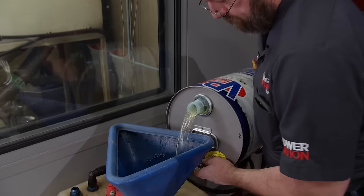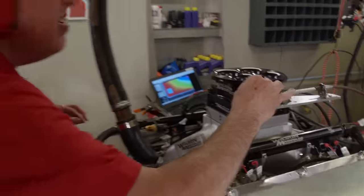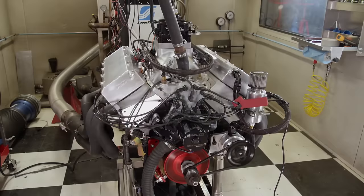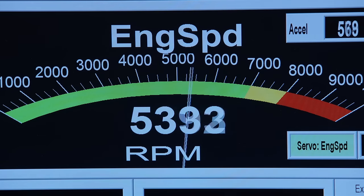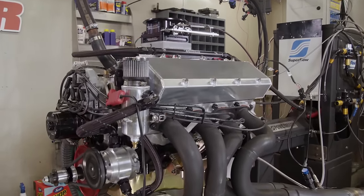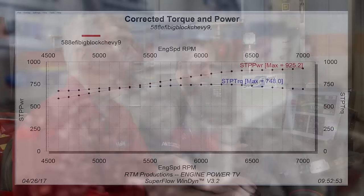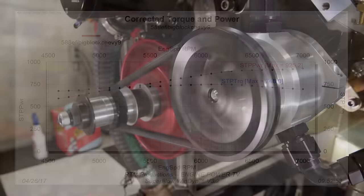With our high-dollar race fuel in the cell and our fuel pressure set, we light her up. With a little mechanical and electronic tweaking, the 588 is running nicely. That's more like it — 925 horsepower and 748 pound-feet of torque. I'm happy with that.